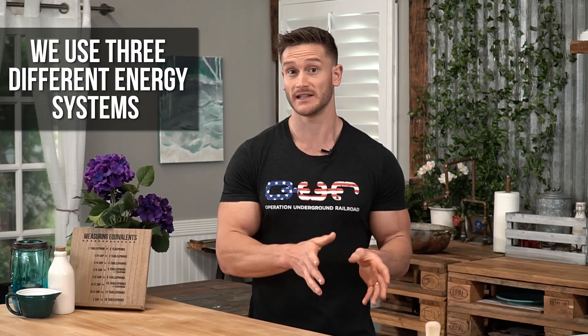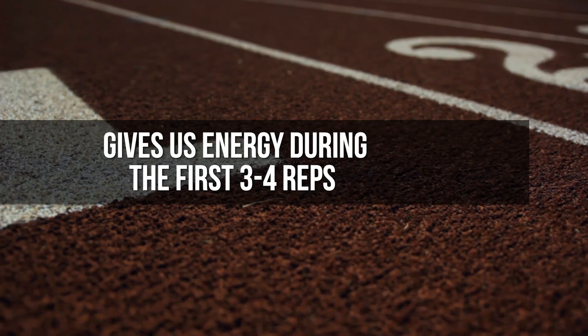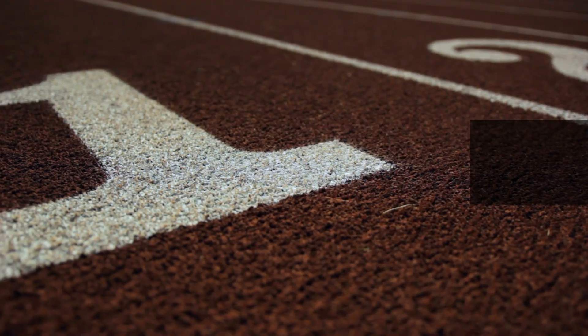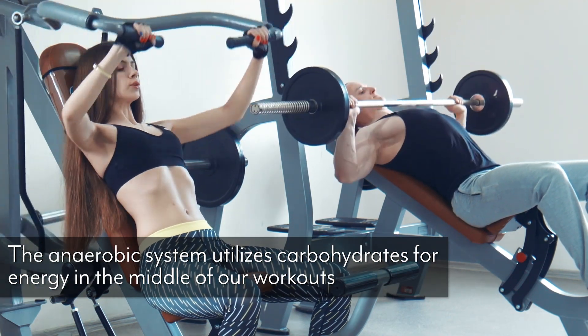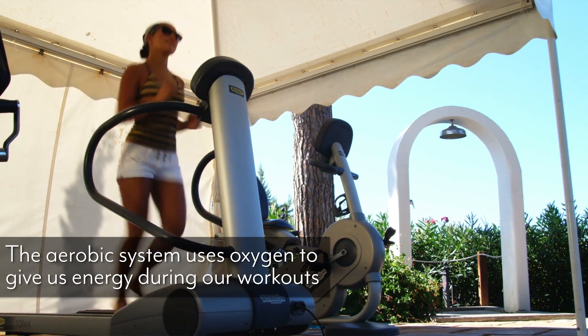Which leads me to something known as the creatine phosphate system. When we work out, we have three different energy systems. The creatine phosphate system gives us energy from the start to maybe the first three or four reps, or when you're first starting a sprint. Then we have the anaerobic system, which utilizes carbohydrates — that gives you energy from maybe five to fifteen reps or so. And then we have the aerobic system, which is your endurance work. When you're on a ketogenic diet, you don't have a lot of range in that middle group because you don't have carbohydrates. But you still have a lot of power with that first system, the creatine phosphate system. So your body still has the ability to utilize brute force to get those maximum heavy power lifts, which will trigger muscle hypertrophy.